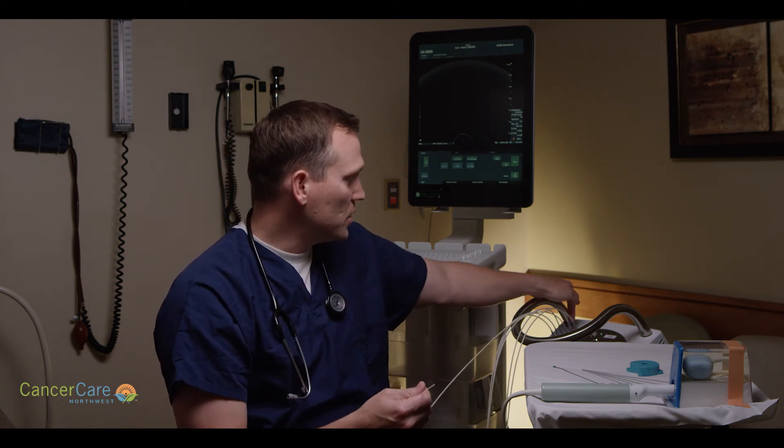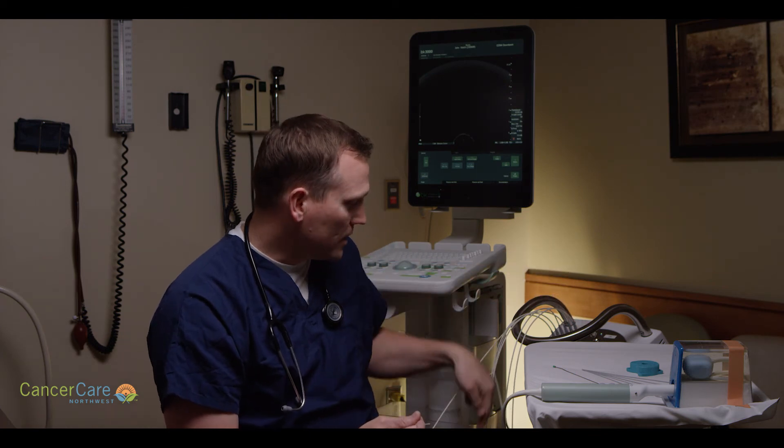Then it switches to channel number two and does the same process. It won't sit in the exact same positions because it's a different location within the prostate, but essentially there's a grid that gets treated that includes the whole prostate.